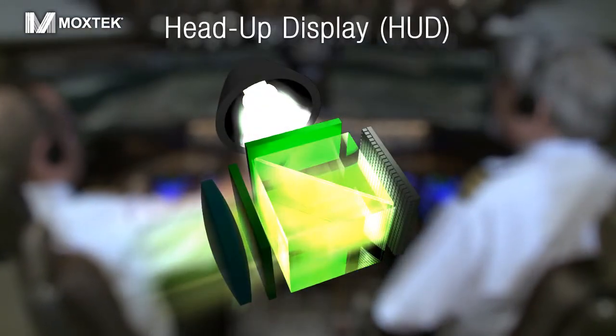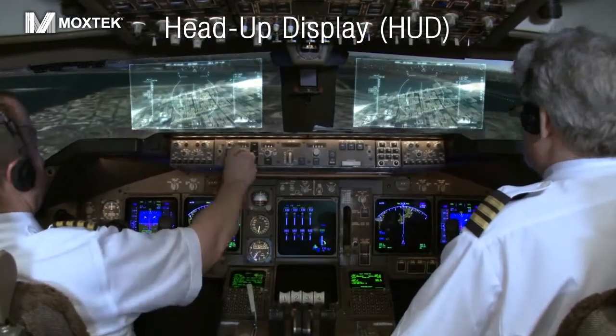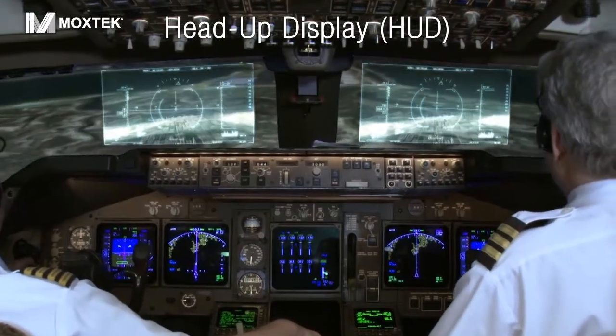Modern head-up display or HUD systems provide information for commercial and defense applications. Moxtech's technology is used at the heart of these systems as they provide pilots and automotive drivers with clear, dynamic vision to perform critical functions with increased safety.